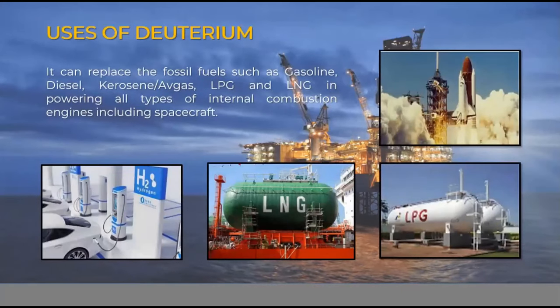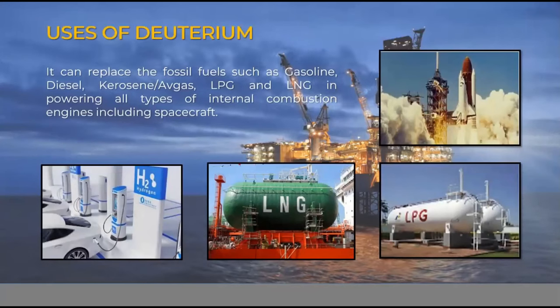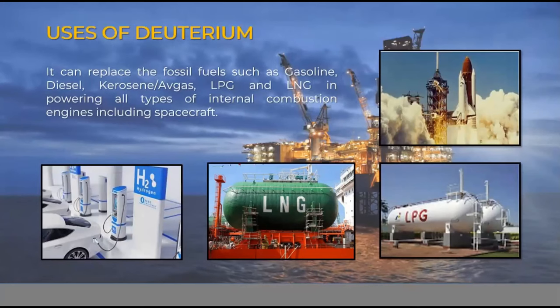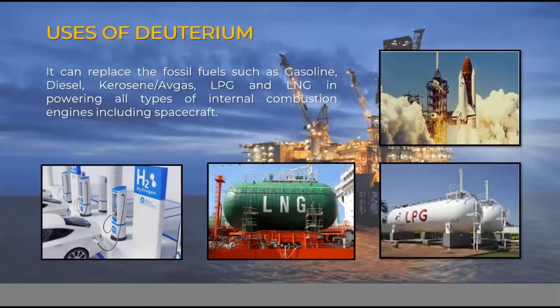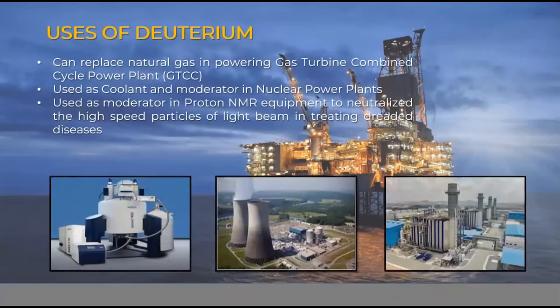Deuterium can be used to replace fossil fuels such as gasoline, diesel, kerosene or avgas (aircraft fuel), liquefied petroleum gas (LPG), and liquefied natural gas (LNG) in powering all types of internal combustion engines, including spacecraft.